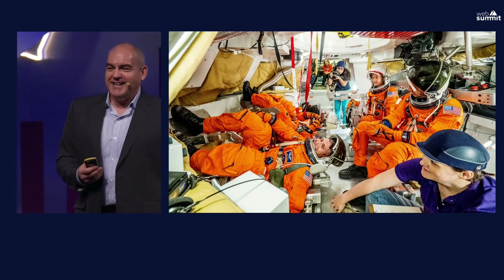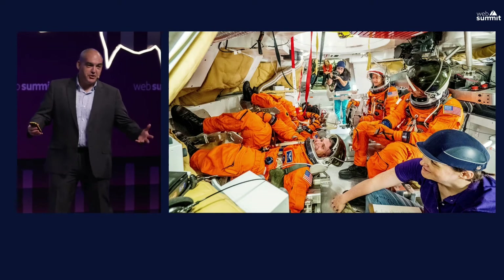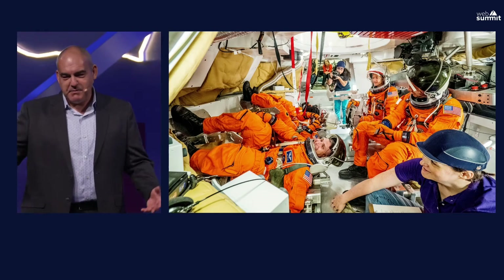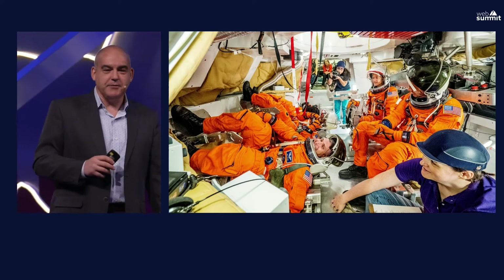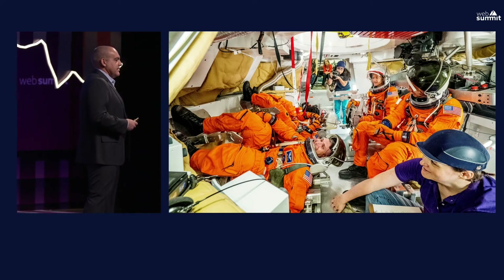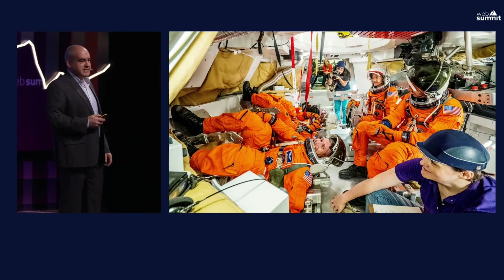They're also going to get a new toilet that we're testing on the International Space Station. When you're going to be in a capsule for potentially a couple of weeks — it takes about three to six days to go from Earth to the moon, and some trajectories take a little longer — you want to make sure that's working. We're testing that new design and it will be an improvement over anything experienced in the past.